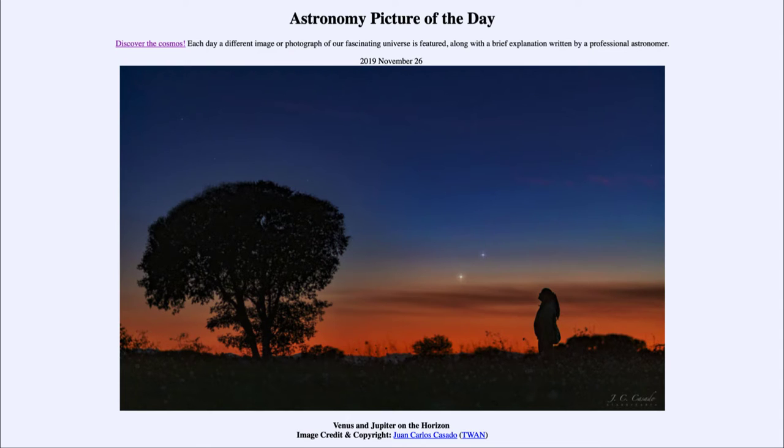Those two objects are not stars but are actually planets within our own solar system. They are two of the brightest objects in the nighttime sky after the moon — the moon being the brightest. After that we have Venus, which is down towards the lower left, and Jupiter towards the upper right.